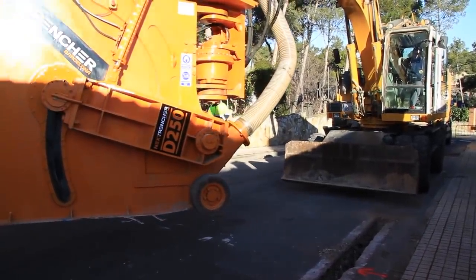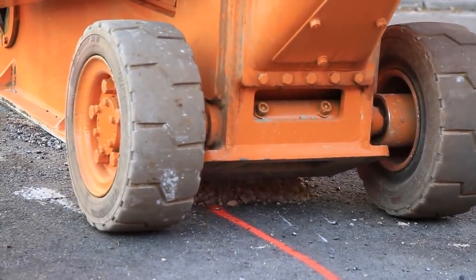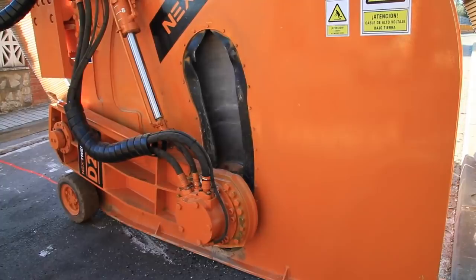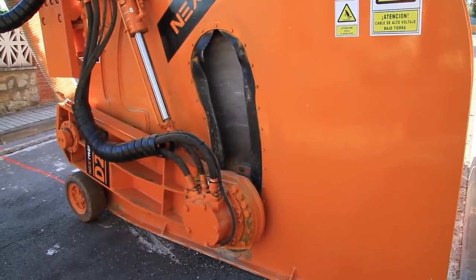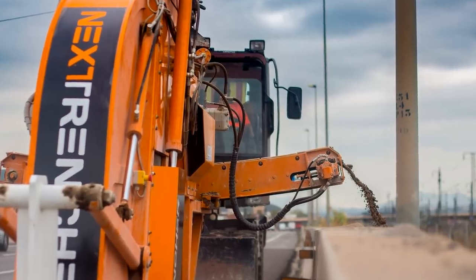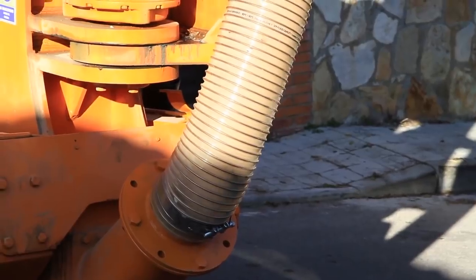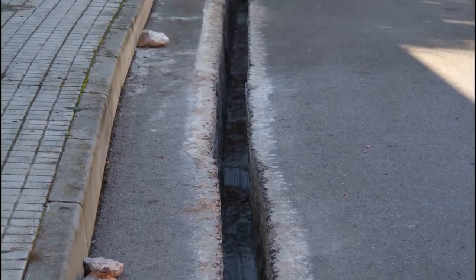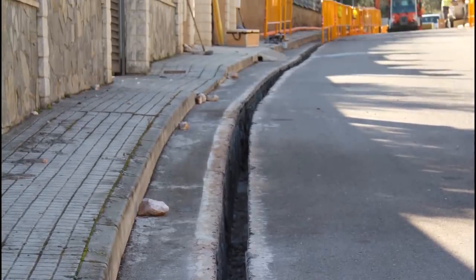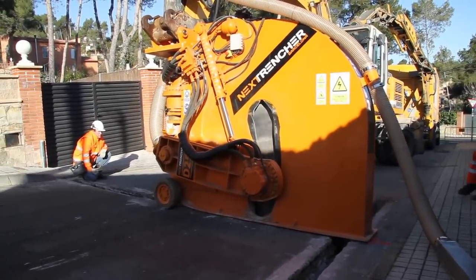The main feature of the cutter is that all the soil is removed from the workplace automatically and is supplied by the exhaust hose or conveyor belt to the truck body or straight to a certain spot without clogging up the space around the object. Accurate adherence to the geometry of the trench, clear boundaries, safety, and absence of construction debris at the facility are the main advantages of the soil trencher.